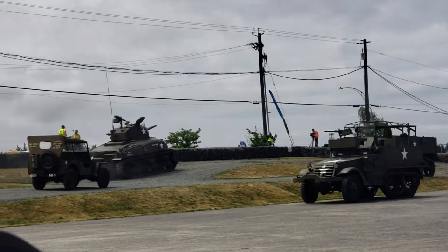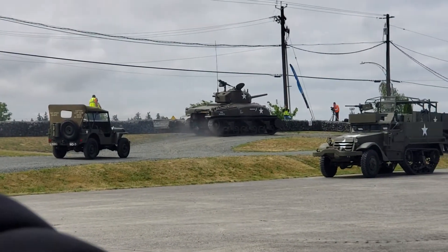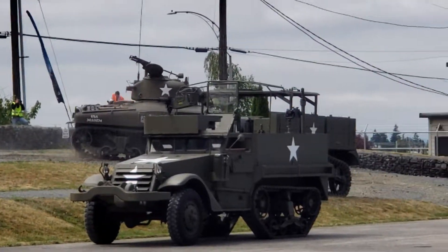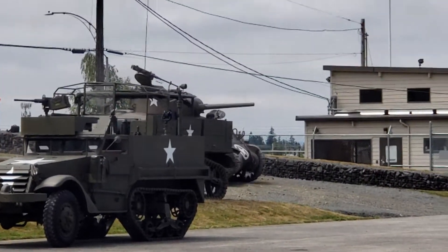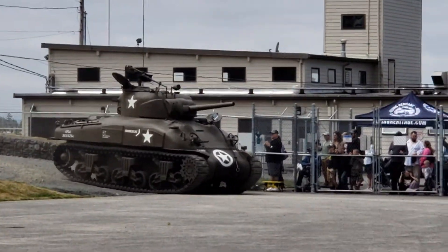The Sherman tank was the primary attack vehicle for the United States during World War II. It was used everywhere throughout the war, in the Pacific as well as in Europe and North Africa.